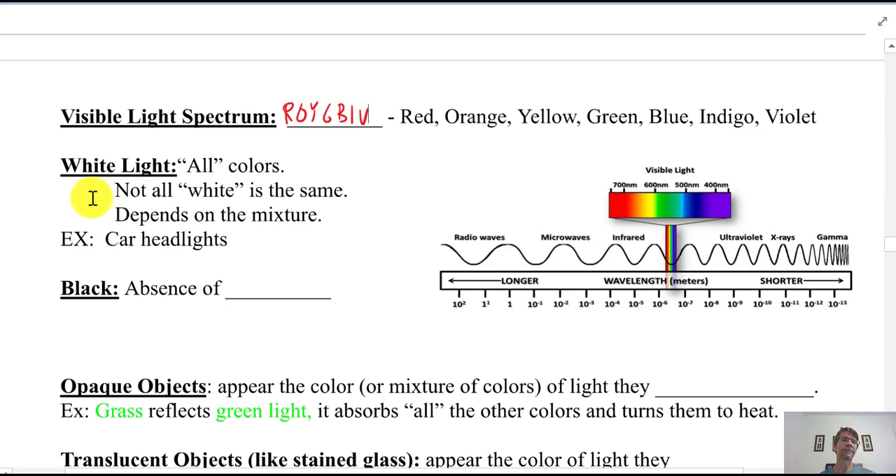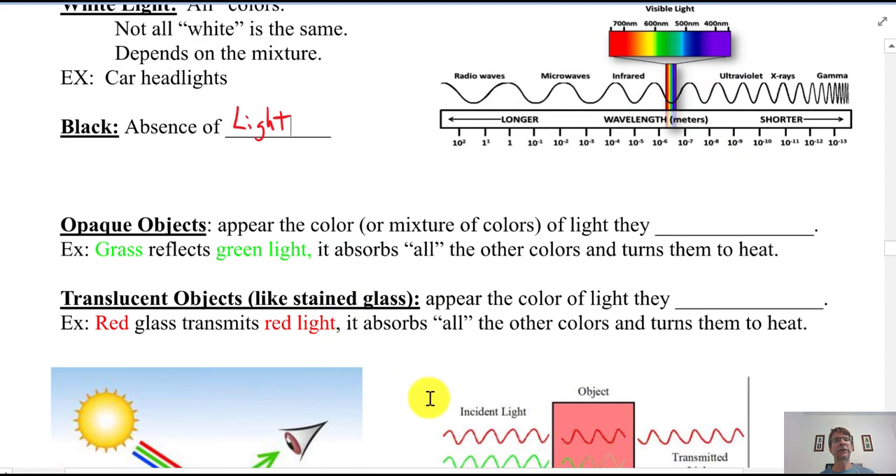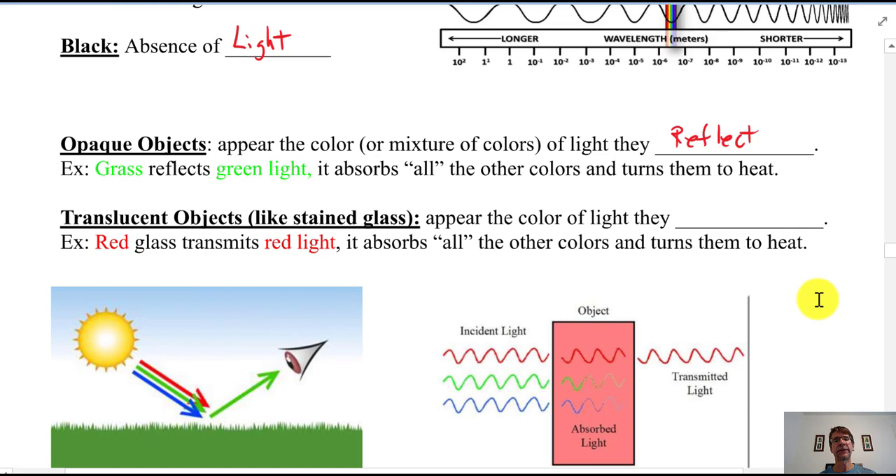White light is all the colors combined, but not all white is the same — car headlights, for example, can appear bluish, yellowish, or whitish depending on the mixture of color intensities. Black is the absence of light and isn't really a color; white is also not truly a color in itself. The actual colors are ROYGBIV.